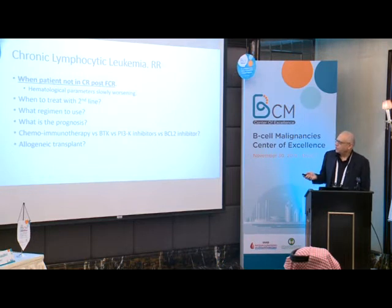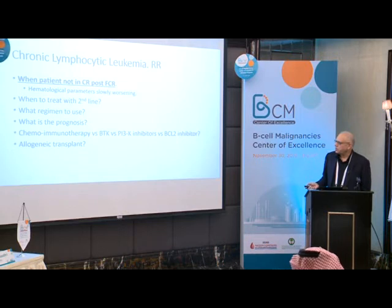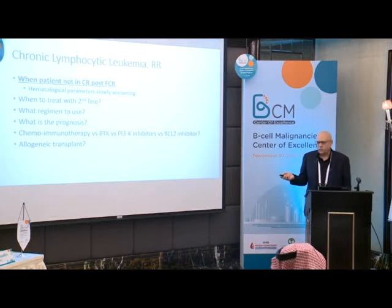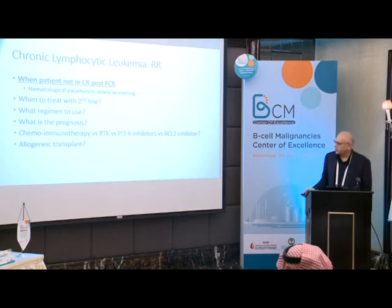So for this relapsed refractory patient not in CR post-FCR with slowly worsening hematological parameters — when to treat with second-line therapy, what regimen to use, what is the prognosis: chemoimmunotherapy versus BTK inhibitors, PI3K inhibitors versus BCL-2 inhibitor, or allogenic stem cell transplantation? He's 52, so you'd still need to get him into remission even if you consider allogeneic transplant, given the short duration of his first response.